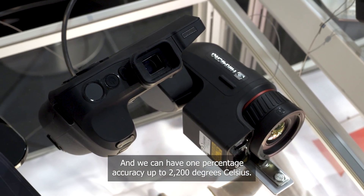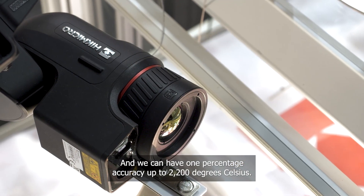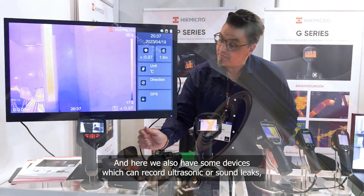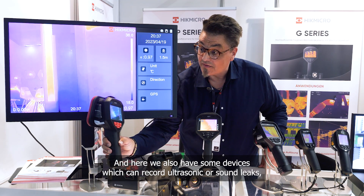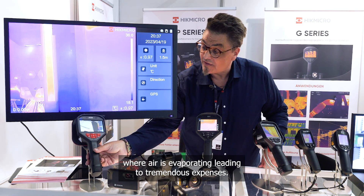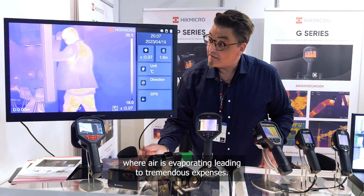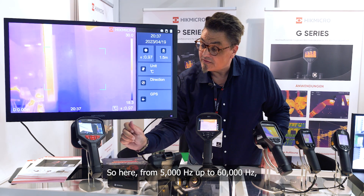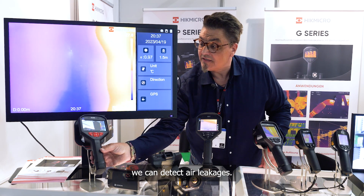We have one percent accuracy up to 2200 degrees Celsius. We also have a device that can record ultrasonic sound leaks — from 5,000 Hz up to 60,000 Hz — where air is escaping and causing tremendous expenses. With this, we can detect air leakages.